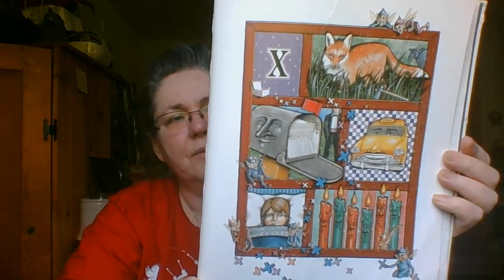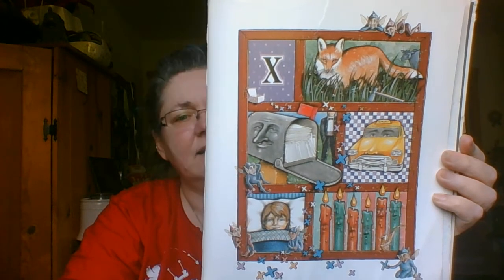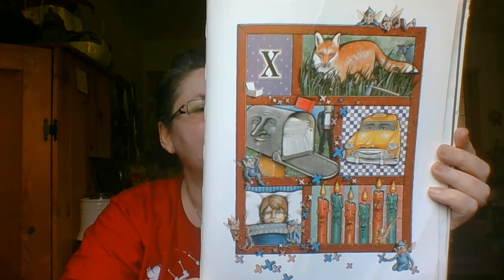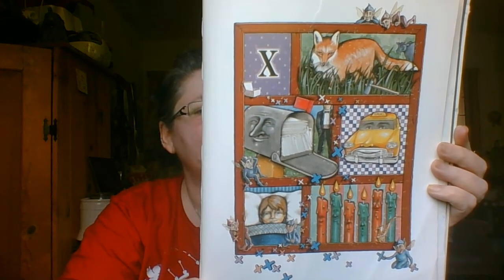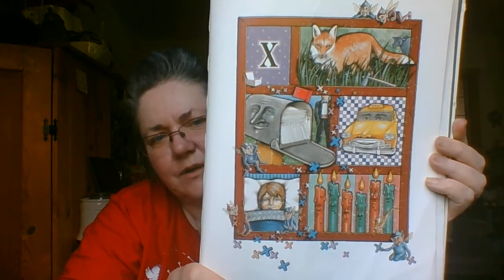X doesn't start many words, just a few, but it's mixed in with taxi and chicken pox too, six waxen candles and Dixie the fox, then sixty-six letters in the next mailbox. Where did he put the saxophone?